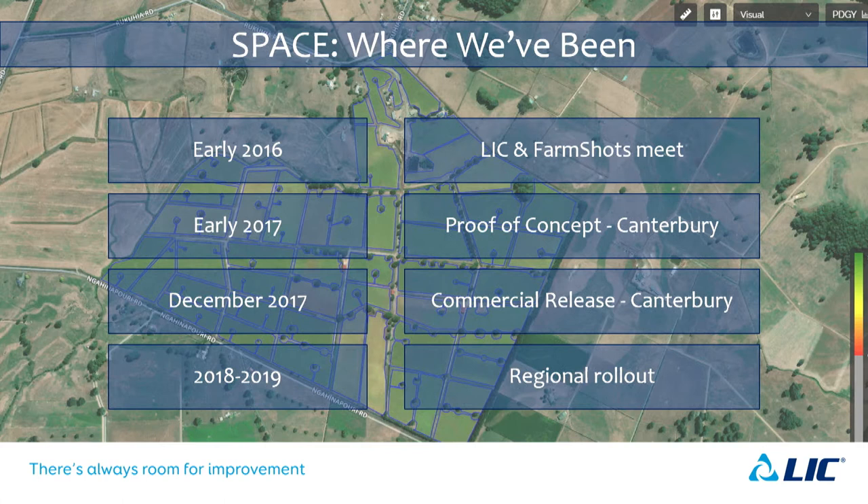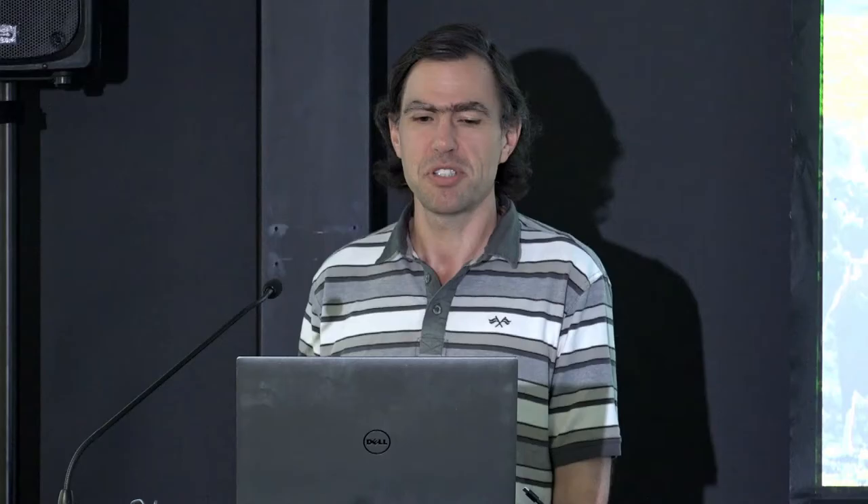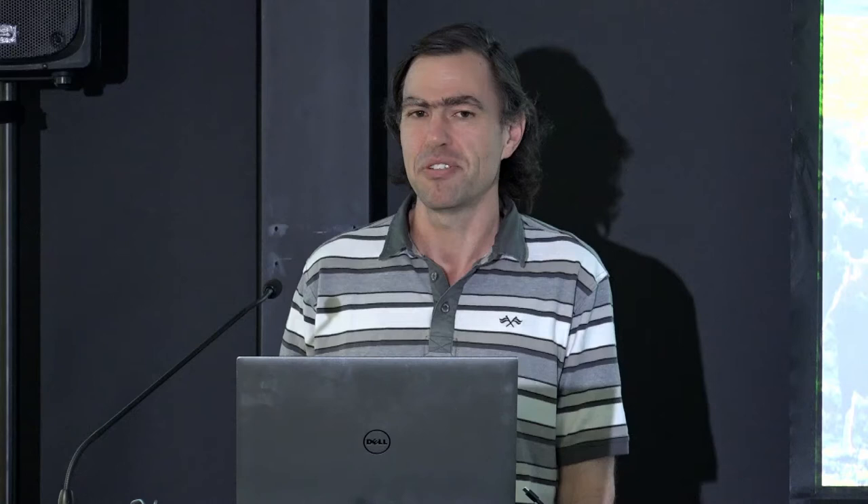We went with a regional rollout. We know there's a difference between regions in New Zealand and wanted to make sure we were okay in each before releasing. Canterbury was the low-hanging fruit — nice and flat with irrigation, reasonably consistent in terms of what's happening on the ground. Then over the next two years we would gradually roll out over the whole country, though there were a few hiccups along the way.